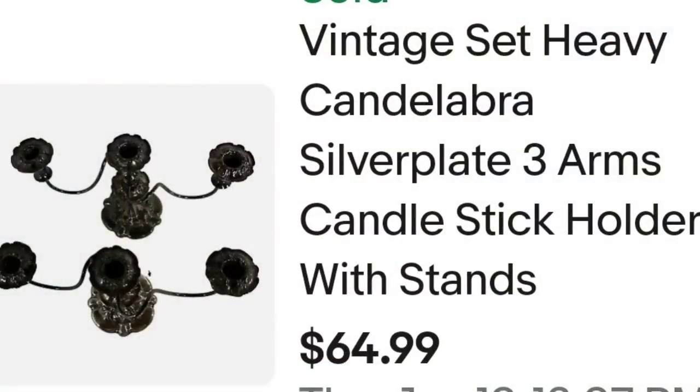Up next are some items that sat in my death pile for over a year and then sold in under a month after I listed them. As I always say, if it's not listed you can't sell it — make sure you get that stuff listed. Don't let money just sit there and pile up. We are working hard on getting our death pile listed. This next one is a set of candelabras: a vintage set of heavy silver plate three-arm candlestick holders with stands. It took an offer of $55 plus the buyer paid shipping. They were $74 all in, and I'm only a couple dollars into these, so about a $45 profit.